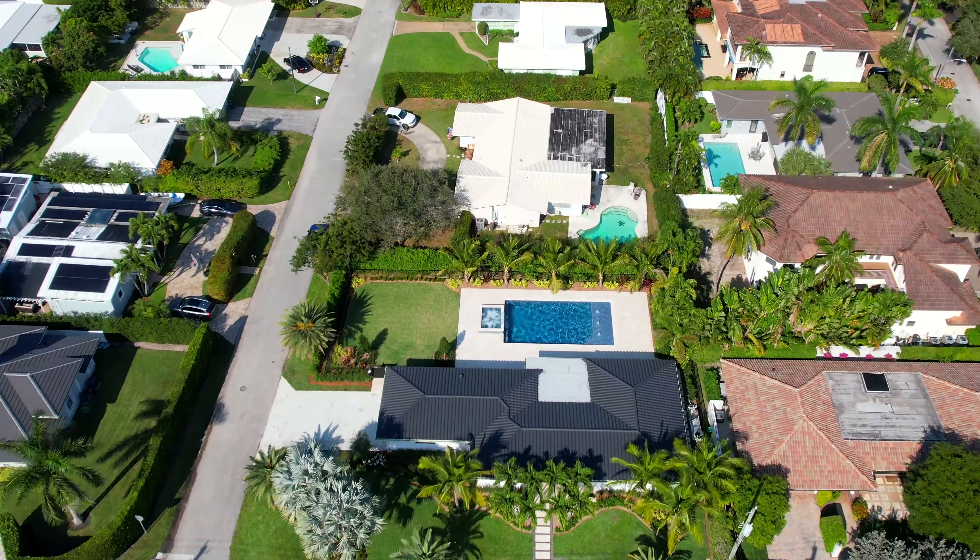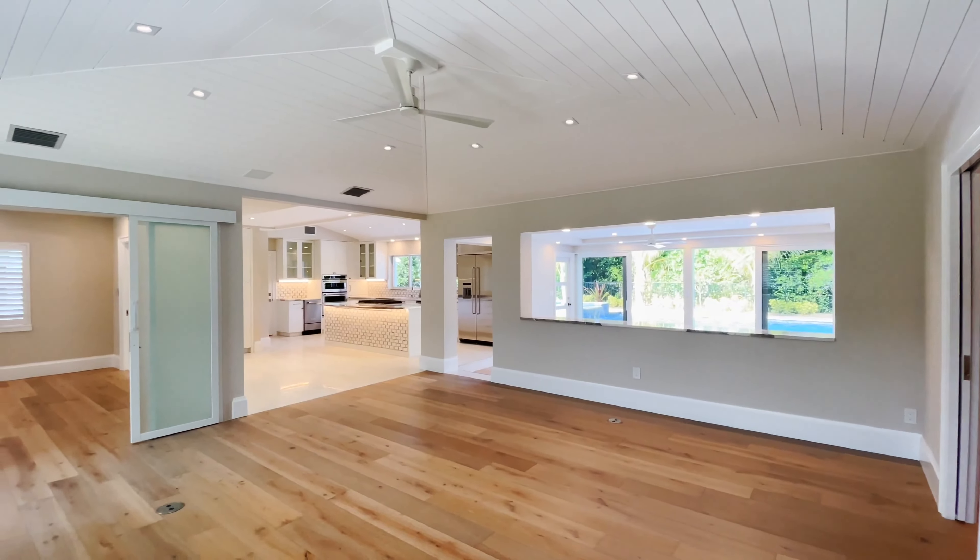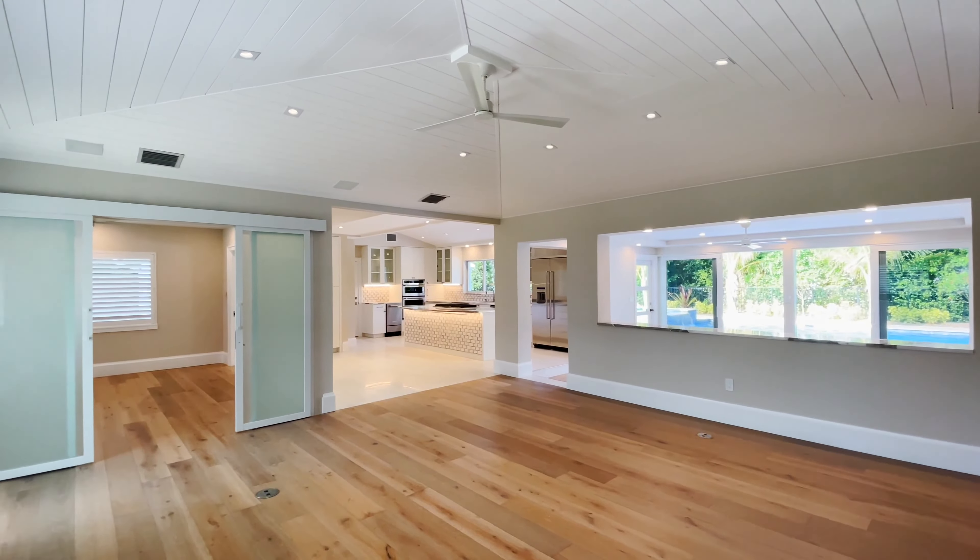Hi, I'm Michelle Martin from Jill Rice Fine Home Teams. We're at 701 Northeast 4th Street in Boca Raton, Florida. This property is situated on a corner lot, beautifully landscaped, with a fully fenced backyard.